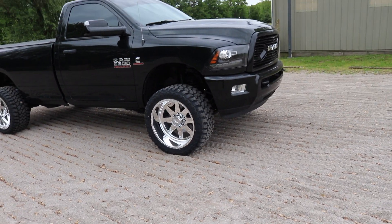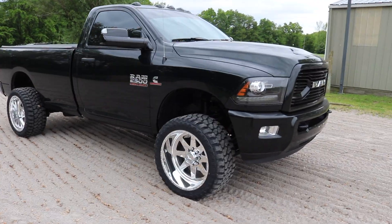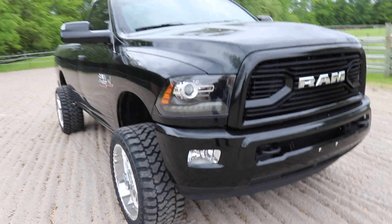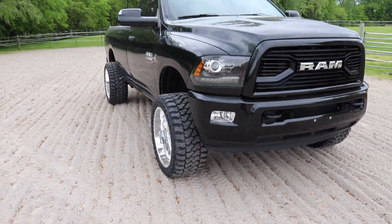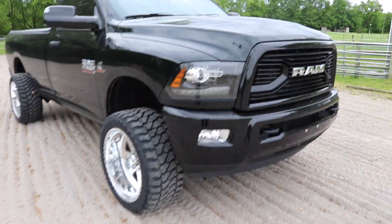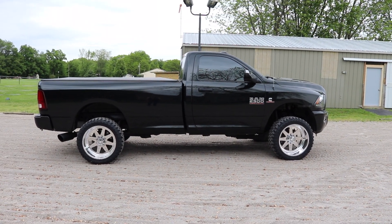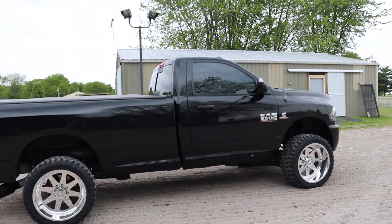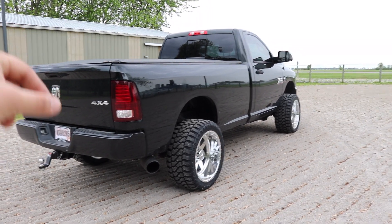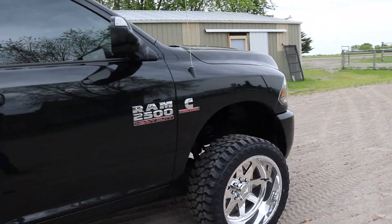I believe it's a negative 40 offset out of 44, and the truck is leveled two and a half inches in the front. Here's a side view — looks so stinking good. Got the 5% tint on the truck, OEM sport Ram tail lights with the retrofitted wiring kit because this truck didn't come with those — it's an SLT. We paint-matched the bumpers, paint-matched the mirrors, and added smoked cab lights on the truck.